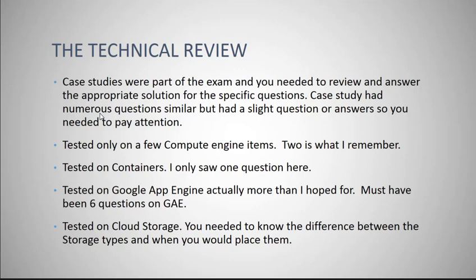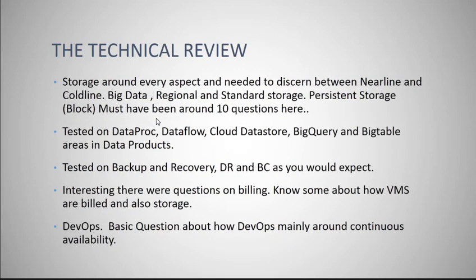Know what App Engine is, know why you want to use it, know how to set it up, and also know how it's built. Cloud storage — you definitely need to know the difference between the types of storage. They asked pretty consistently around the different types, so you'll need to know coldline, nearline, persistent, regional, and standard. I don't know the exact number of storage questions I saw, but it was probably around 10 questions, so pretty heavily tested.